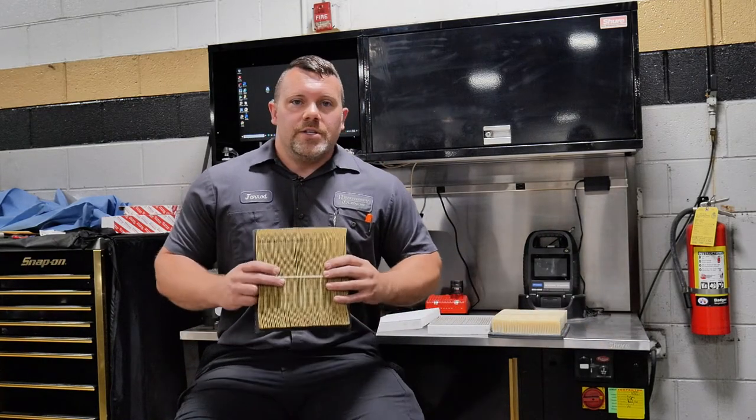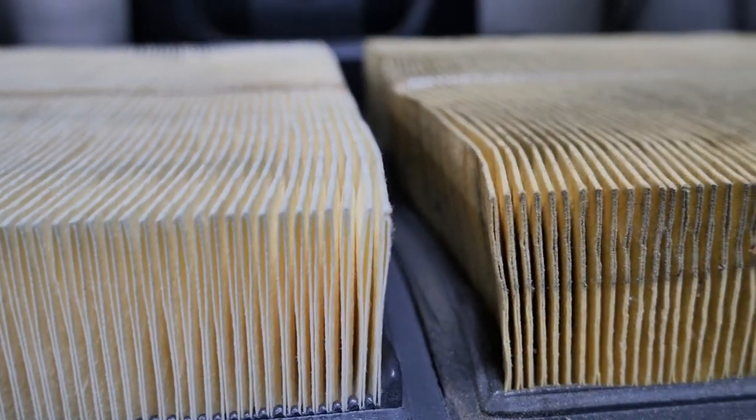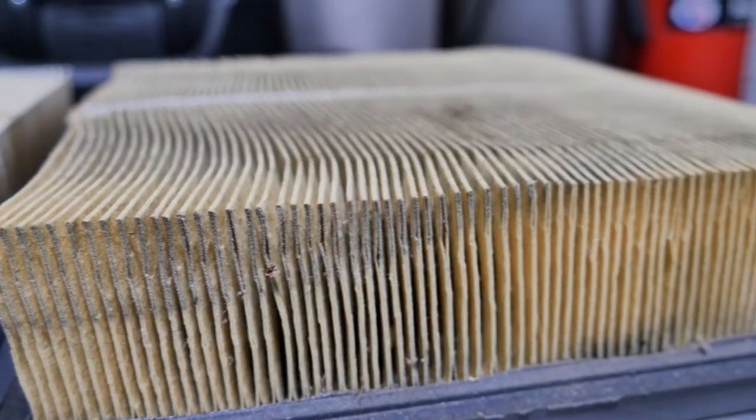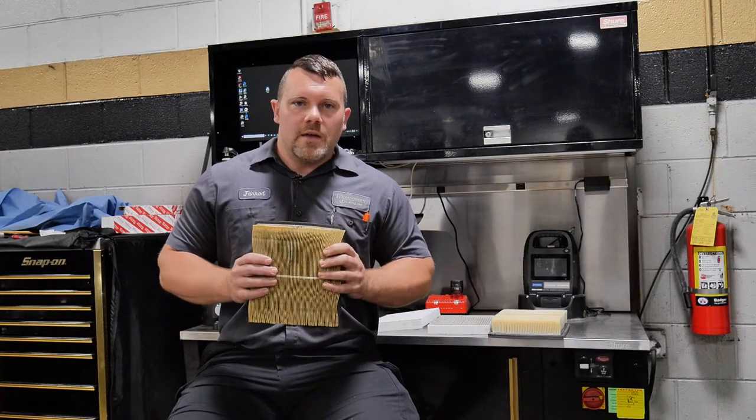This is a dirty engine air filter. This catches all the debris coming into your engine and helps protect it. It catches all the dirt in the fins, and we recommend replacing these roughly around thirty thousand miles depending on your driving habits and area.